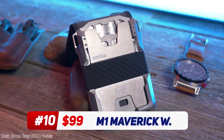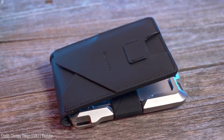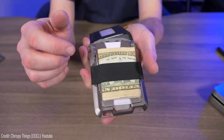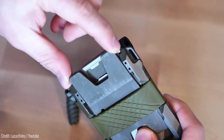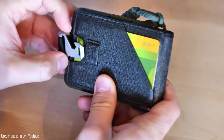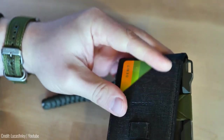The M1 Maverick Wallet is a highly functional and stylish wallet designed for men. Made from aircraft-grade aluminum, this wallet is both durable and lightweight. The wallet features a unique design that allows it to hold up to 12 cards and cash securely while keeping a low profile. Its RFID-blocking technology ensures that your personal information is protected against identity theft. The M1 Maverick Wallet is easy to use with a simple push-button system that allows you to access your cards quickly.